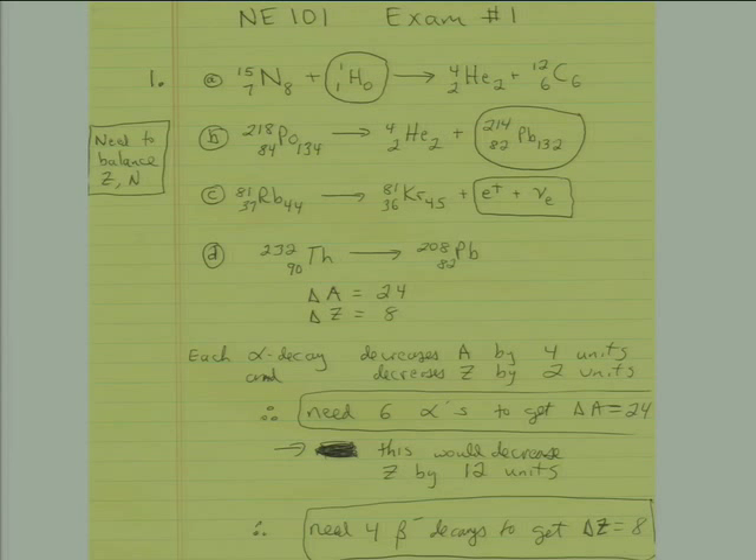For part B, polonium-218 undergoes alpha decay producing a helium-4 nucleus. Looking up polonium, Z is 84 and N must be 134 so that protons plus neutrons adds up to A=218. Doing the arithmetic: 84 minus 2 makes 82, so it must be a lead nucleus, and 134 minus 2 is 132, giving lead-214. The next reaction was a slightly different kind of decay — rubidium-81 going to krypton-81.